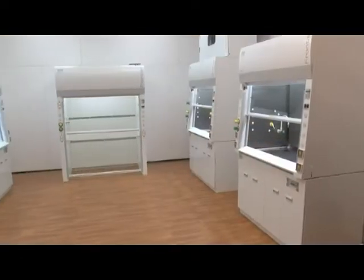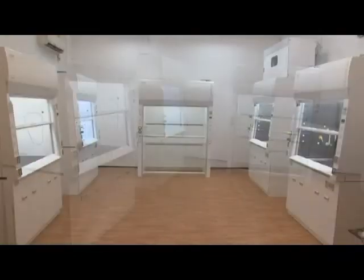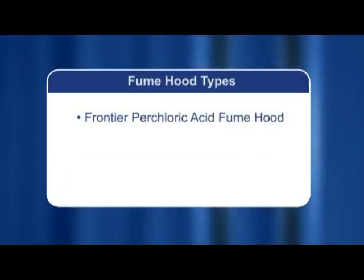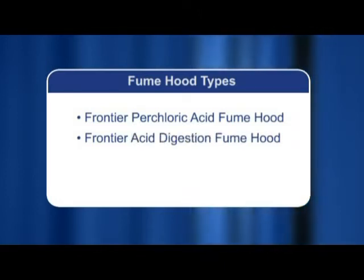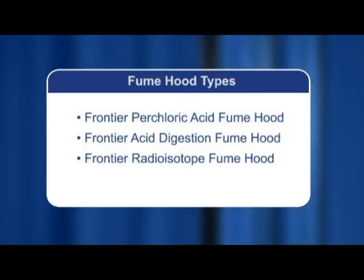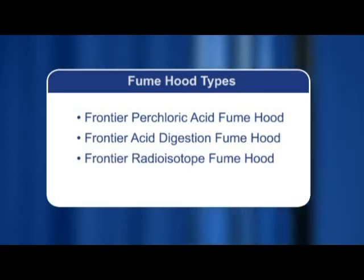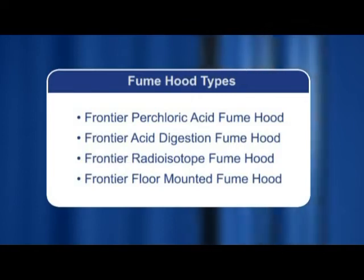ESCO has designed and developed special application fume hoods based on the Frontier Acela fume hood design platform. These include the Frontier Perchloric Acid Fume Hood designed to handle hot perchloric acids, the Frontier Acid Digestion Fume Hood for acid digestion applications, the Frontier Radioisotope Fume Hood for handling radioactive materials, and the Frontier Floor Mounted Fume Hood designed to handle applications involving large apparatus.